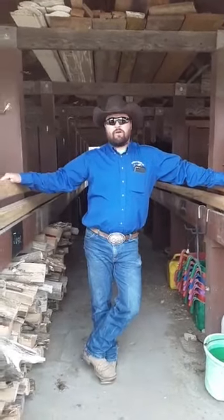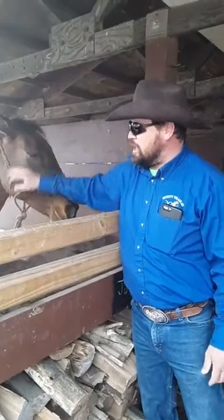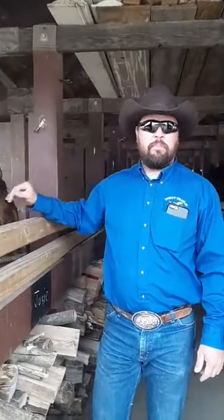Over here on this side we have Josie. This is one of my oldest horses. I've had her the longest — she is 23 years old and she'll be 24 this spring. I've had her since she was about five or six months old, so she's been with me for a long time. Josie is a Dun, and if you look right down the middle of her back you see that dark line — that's what makes her a Dun. Any horse with that dark line from ears to tail is a Dun, and this girl is a mare.